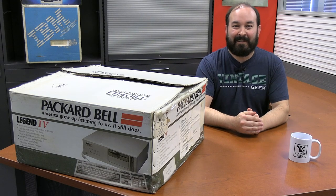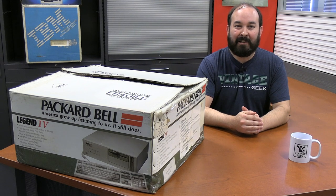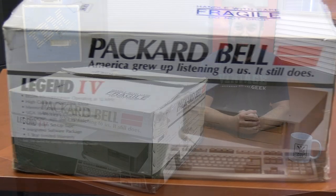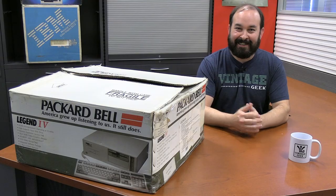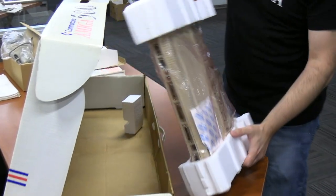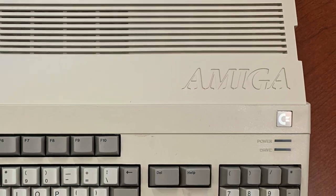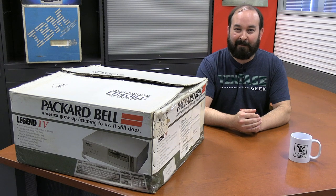Today we've got a very special addition to the collection. It's a Packard Bell Legend 4, or perhaps Legend IV - I'm not sure what they went with here. This is another boxed original that we have not yet gotten into to see what's inside. Last week we talked about the Commodore and got out the Amiga 500, and we found out that it wasn't necessarily a new-in-box original. I'm hoping that will be the case with this one, but we're going to find out.